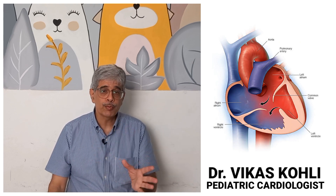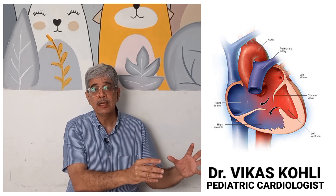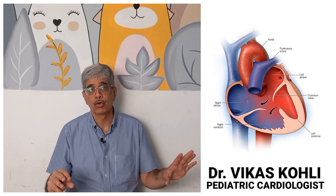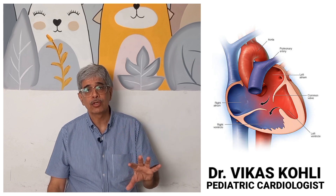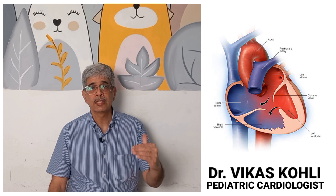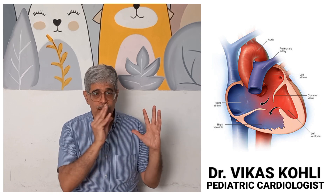The biggest problem with single ventricle in this category — where lung pressures are high at birth — is we need to bring them to normal, or else we have lost the battle for good. So the first step in single ventricle with high lung pressures or increased pulmonary blood flow is to bring the lung pressures to normal by PA banding. This is one category.